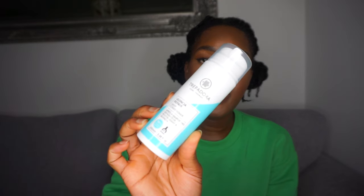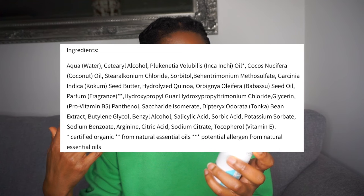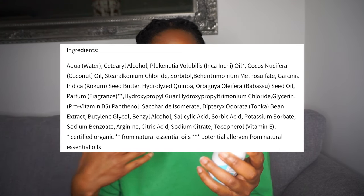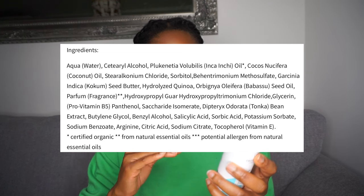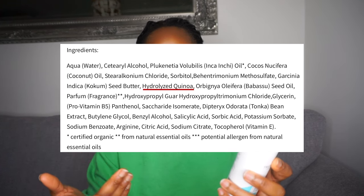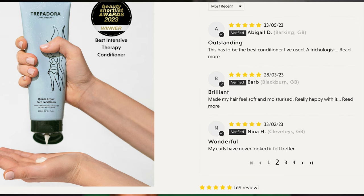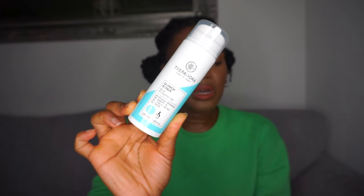The first one is the Trepidora Quinoa Repair Deep Conditioner. I haven't tried it yet but it looks really good and the reviews are amazing. Looking at the ingredients: water, cetyl alcohol, inca inchi oil, coconut oil, cocoa butter, and then hydrolyzed quinoa — that's where the strengthening comes from. I'll put some reviews on screen. I'm really excited to use this, especially for the tight curl girls and people who are curl-training their hair.